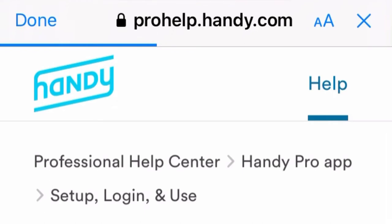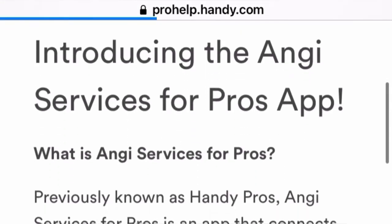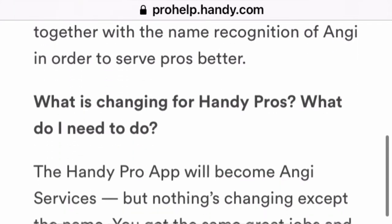The benefit to the name change is now you have access to top retailers like Lowe's, Wayfair, Walmart, and Costco. I was in my local Walmart the other day and I saw there was a display in the hardware section where you can basically purchase a towel rack and then use a QR code to hire someone right on the app, right in store. So that's pretty nifty.